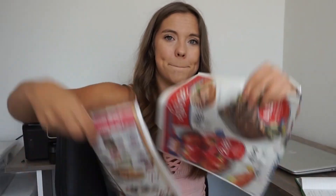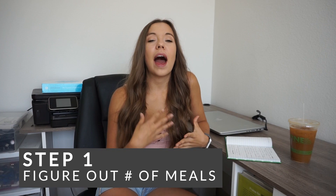but I've also had a lot of meal prep success. Hopefully these tips will help you in your meal prep process. Let's get started. Step number one is figuring out how many meals you want to have prepped for the week. Do you want to just prep lunch and dinner? Do you want to just prep lunch?